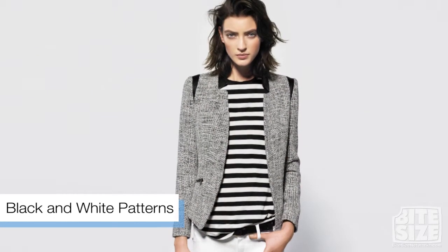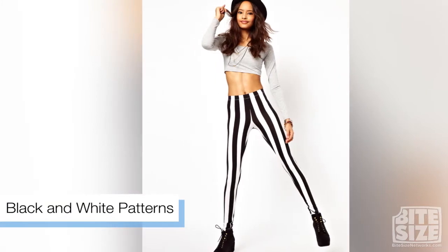Spring is just around the corner, and soon enough it will be finally time to put our winter threads away and start getting prepared for the new season. So today I've got a few trends to look out for for the spring. First up are black and white stripes and checks — they aren't the typical colors you think about.